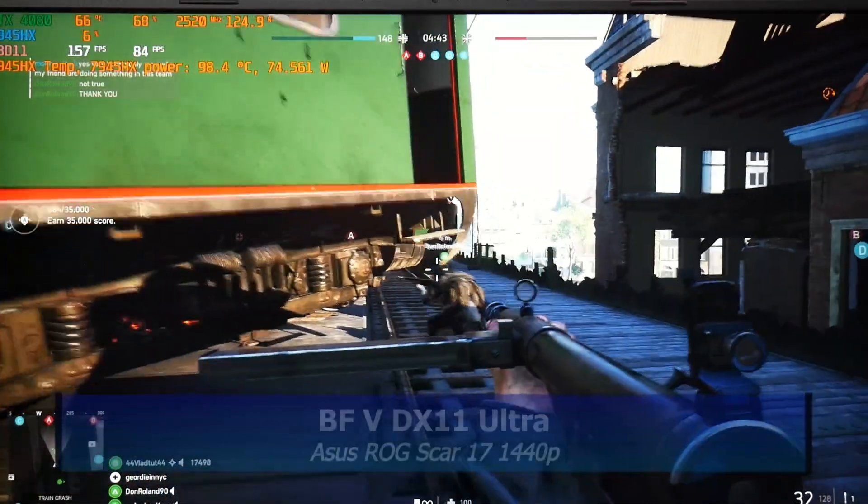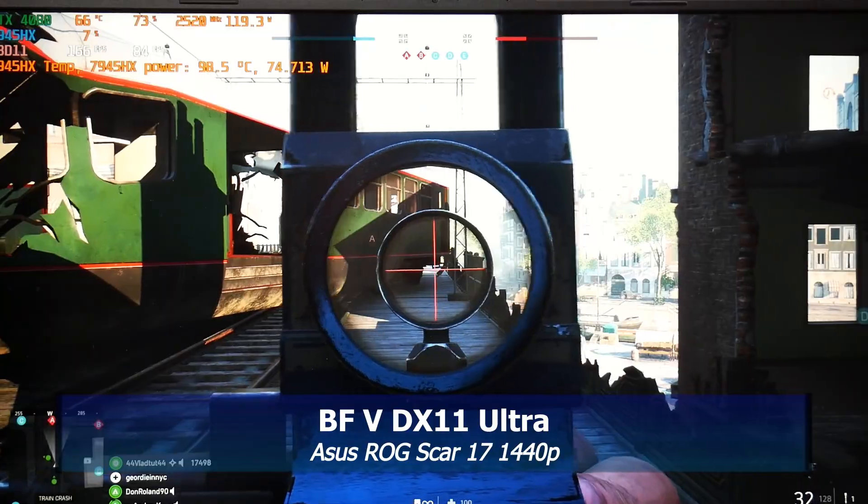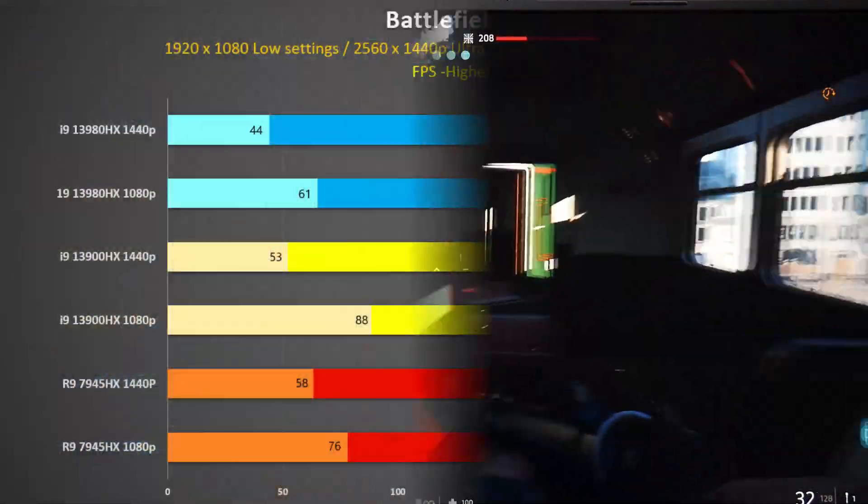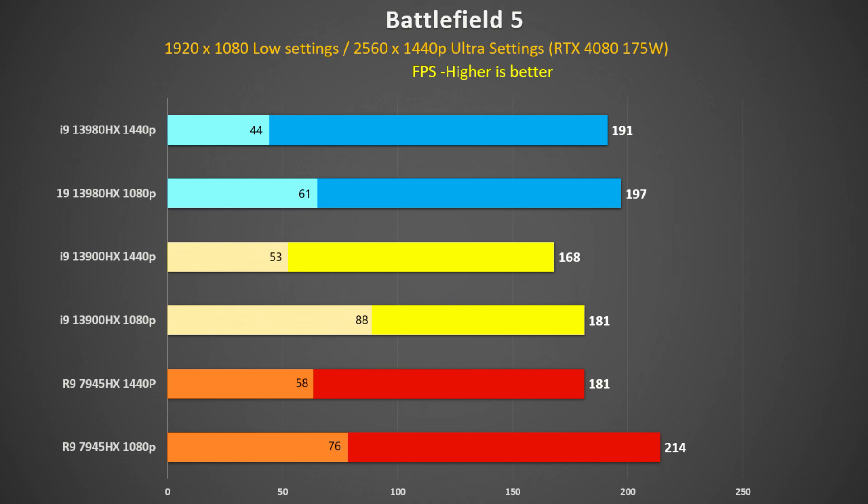Battlefield V may be an old game but it's still popular and great for testing laptop thermals. I played the multiplayer map Rotterdam using DX11 ultra settings. At 1440p the 13980HX was 14% faster than the 13900HX and 6% faster than the 7945HX, which in turn was 8% faster than the 13900HX. At 1080p I was hitting a 200 frame rate cap on the 13980HX, but either way it and the 7945HX did really well — definitely faster than the 13900HX.